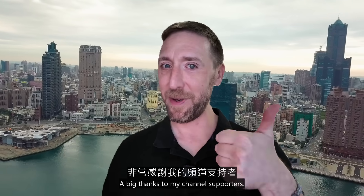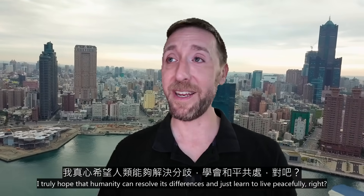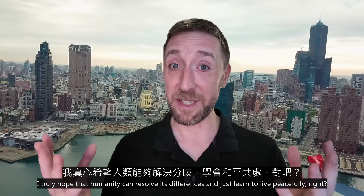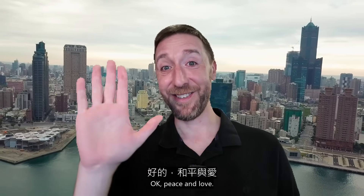Thanks a lot for watching. A big thanks to my channel supporters. I truly hope that humanity can resolve its differences and just learn to live peacefully. Peace and love — I'll see you.